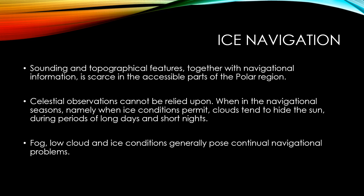Celestial observations cannot be relied upon during the navigational seasons — namely when ice conditions permit. Clouds tend to hide the sun during periods of long days and short nights, due to which it may not be possible to obtain a celestial observation or a sextant sight to calculate your position. Low cloud and ice conditions generally pose continual challenges.